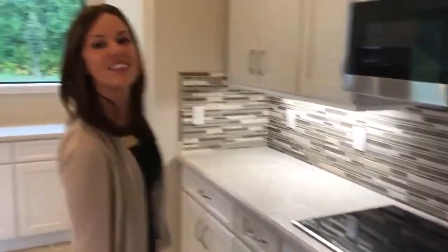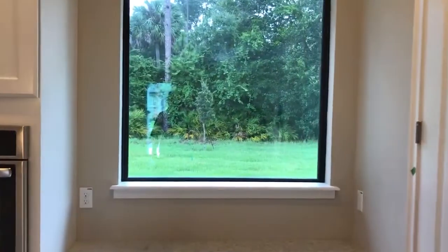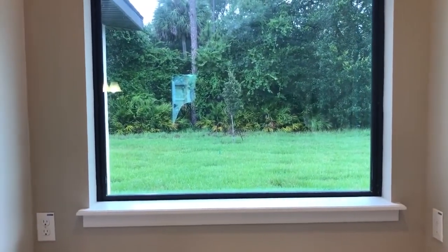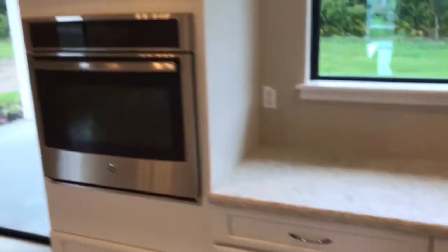One of my favorite features is this prep area underneath the picturesque window outside, looking back. That's preserved land that will never be built on. So you're always going to have this nice private view and a great little prep area for your meals.